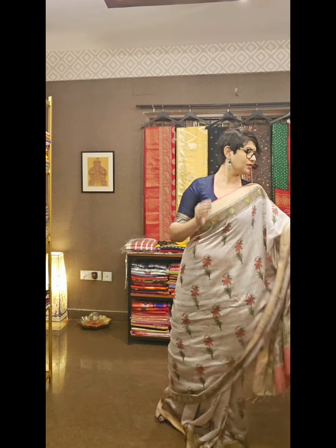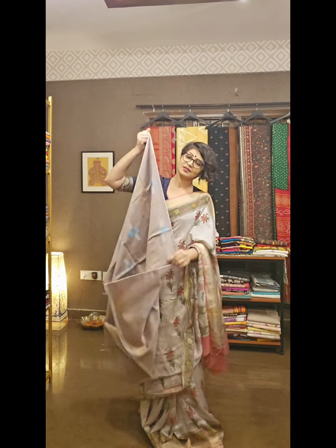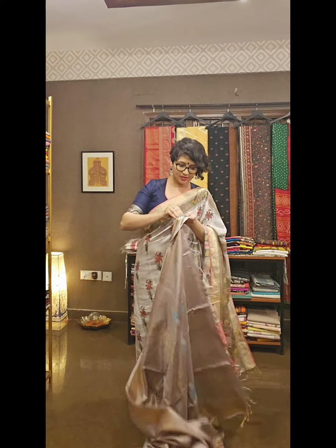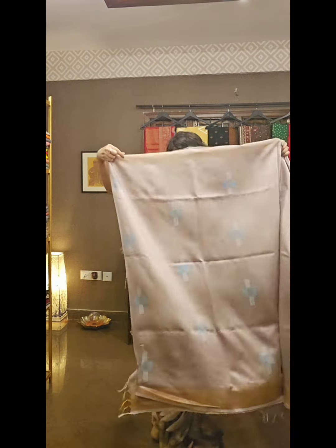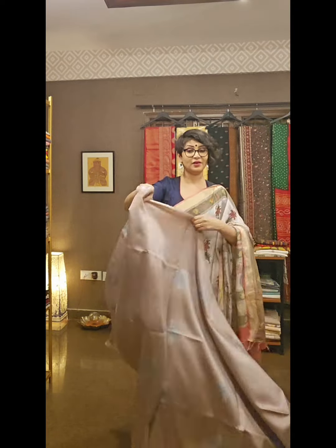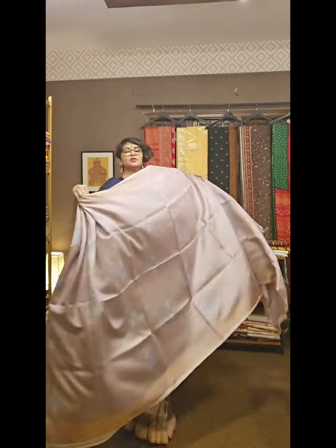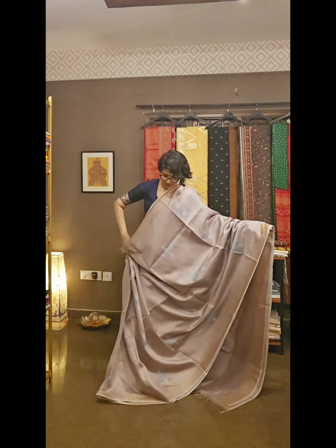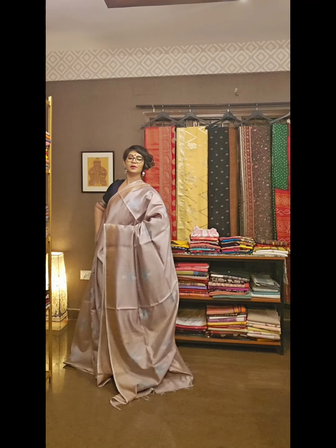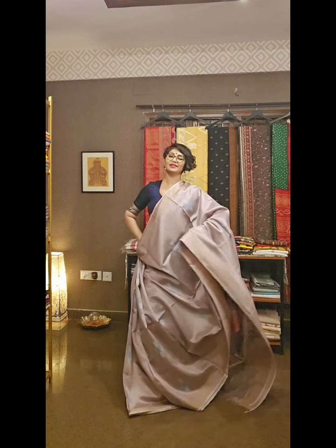Next saree is in a real pastel shade — coffee mocha colour, very subdued and beautiful. Those who like it, don't delay. Ask for the price and availability and that saree will be yours if it is available. This is the saree with a beautiful ice mocha colour and beautiful matka texture. This is the pallu area and the overall design of the saree.